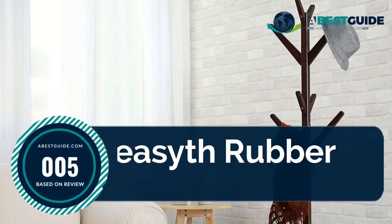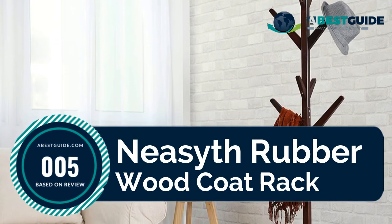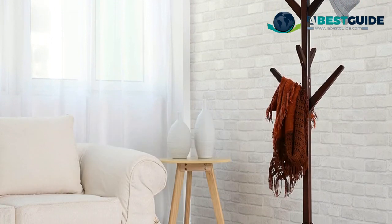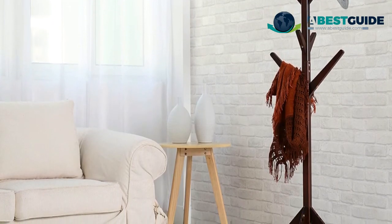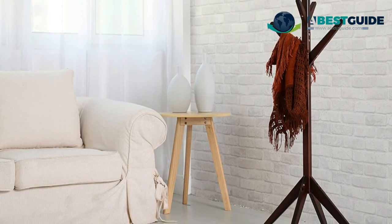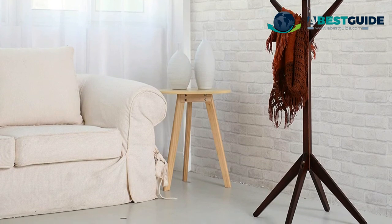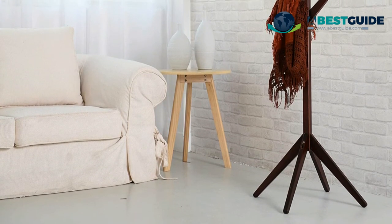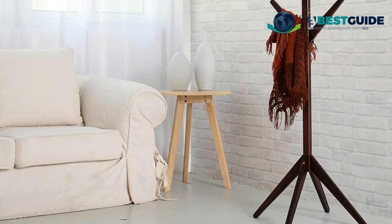Number five: Nice If Rubber Wood Coat Rack. Four prong legs add balance and stability to the coat rack stand, ensuring it won't tumble when apparel is hung. A reliable hall tree that works and looks great in the home, business, or office. The hall stand coat rack surface is finely processed with environmental paint — very smooth, to protect your clothes from being scratched.